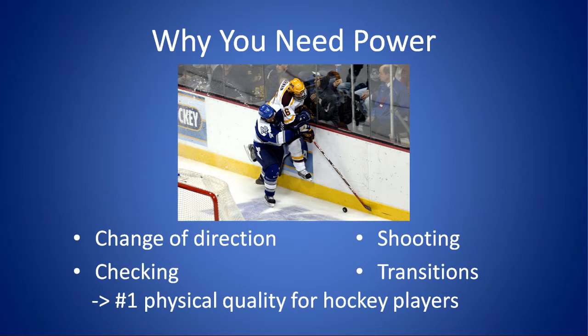As such, when it comes to off-ice training, developing power is the number one goal for hockey players.